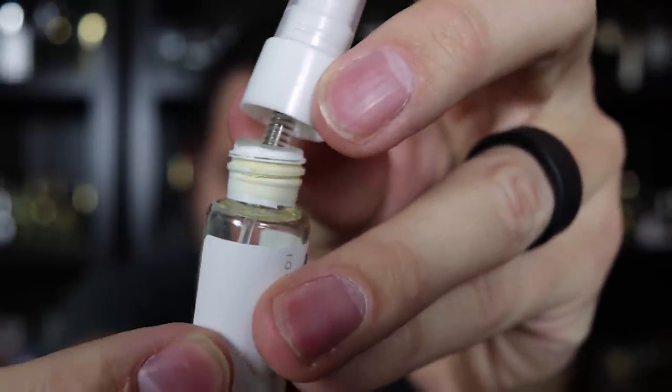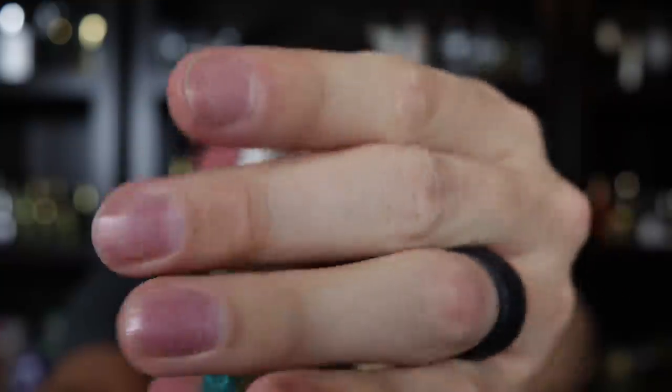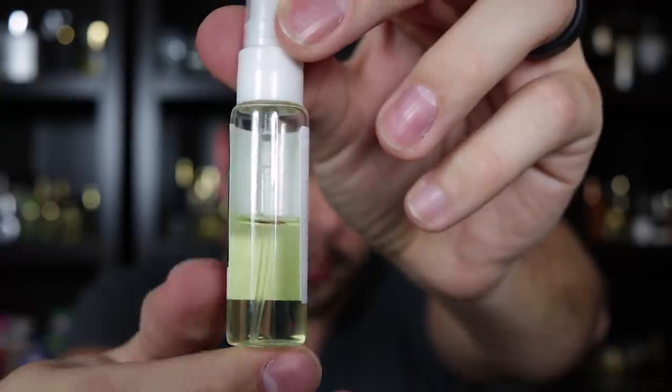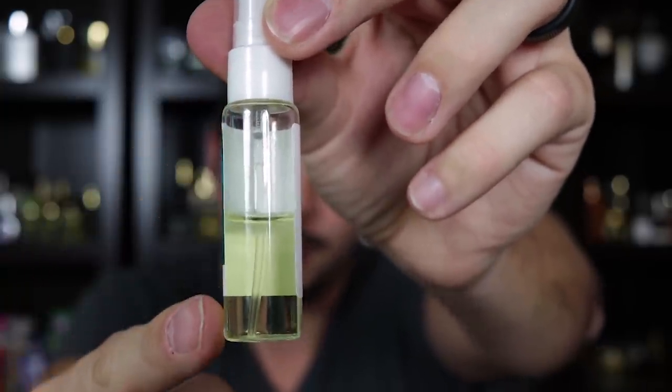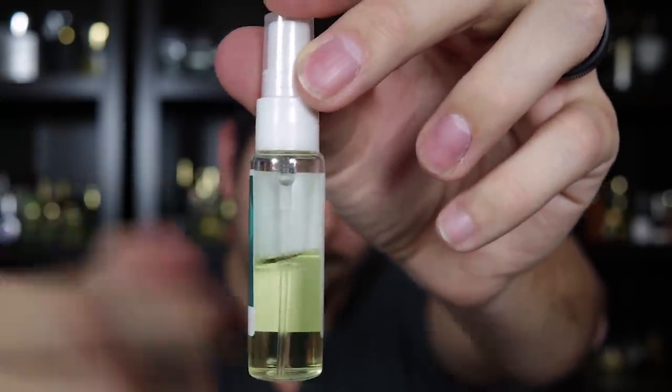Now I want to show you a decant prepared the way most people prepare decants — with plumber's tape wrapped around the threading of the bottle, cap screwed down all the way over top. This is a 10 milliliter decant. I used about one milliliter, but you can see about half is gone — so roughly four milliliters has evaporated. It takes longer under this circumstance, but even plumber's tape around the threading is not airtight enough to prevent evaporation.